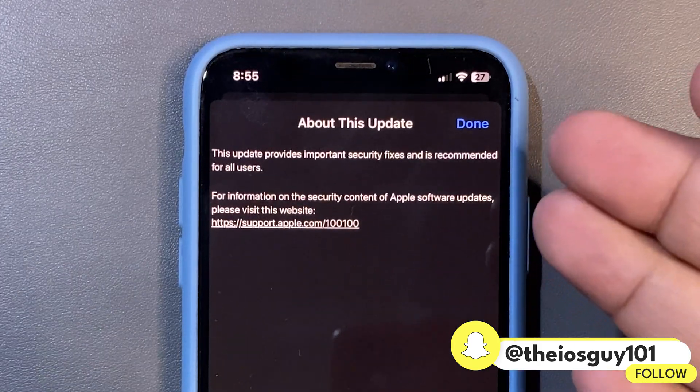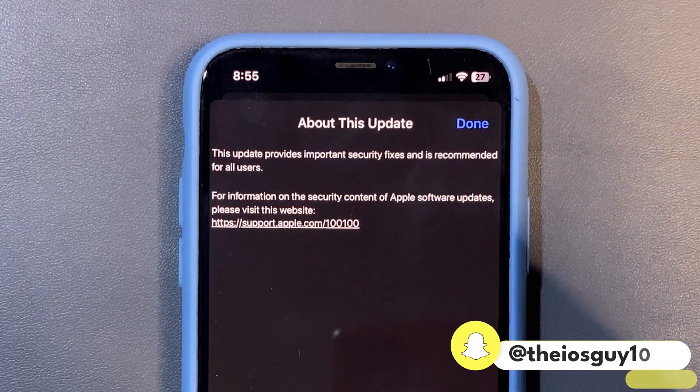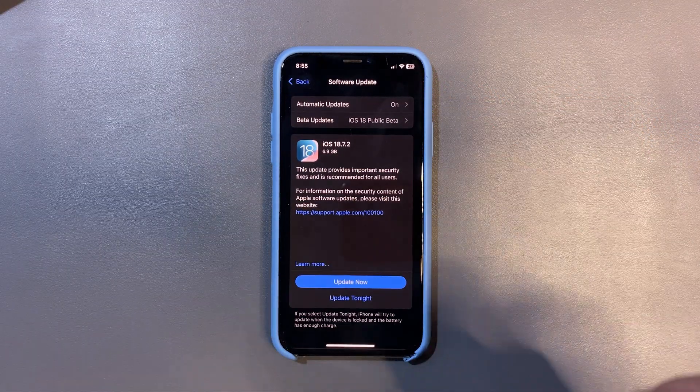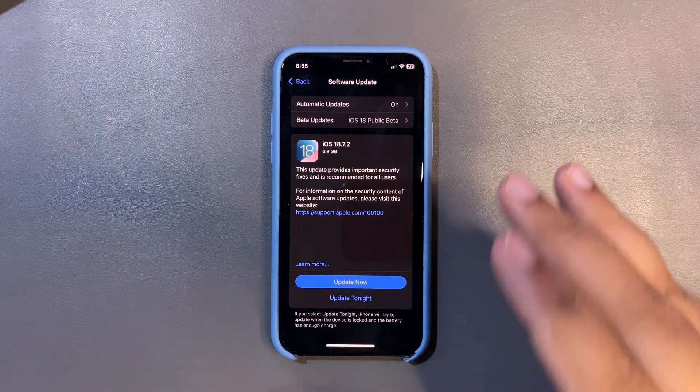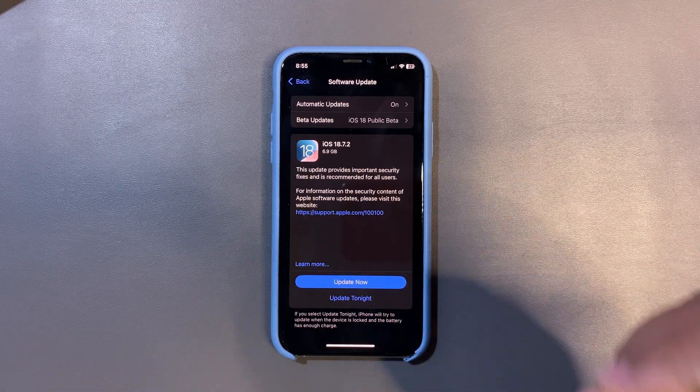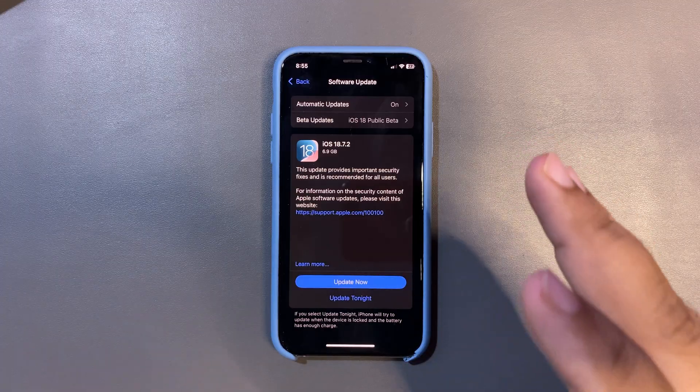Well, this update is not going to be about any feature. It clearly says this update provides important security fixes and it is recommended for all users. Whenever it comes to a double-dot update, it is not about features — it is always about bug fixes and enhancements.